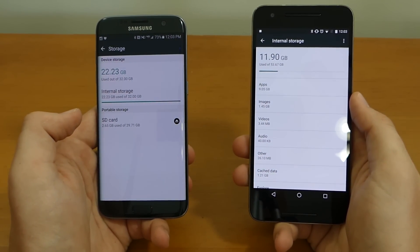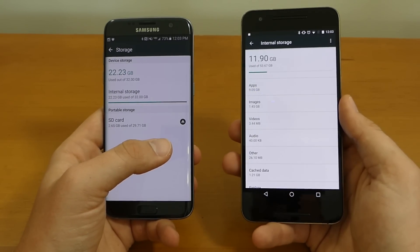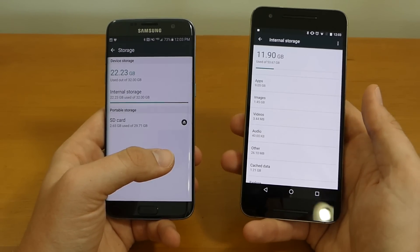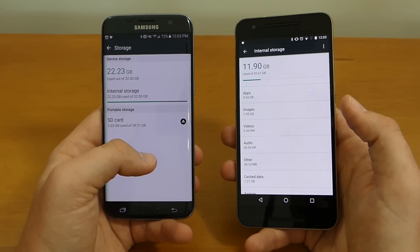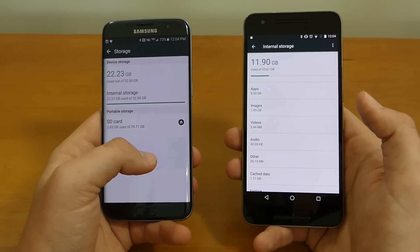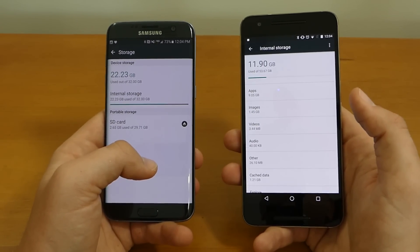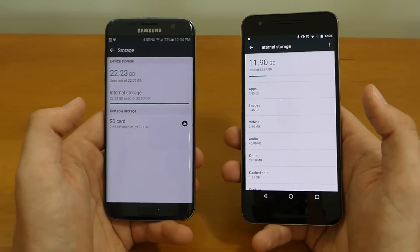If you like having an SD card or external memory, you'll want to go with the S7 Edge. Otherwise you'll have to pay more for a higher-capacity Nexus 6P. I got the 64 GB Nexus 6P, while on the S7 Edge I have 32 GB internal plus a 32 GB external card — still 64 GB total. Upgrading a memory card is easier and cheaper than buying a whole new device; a 32 GB card is only about $15.